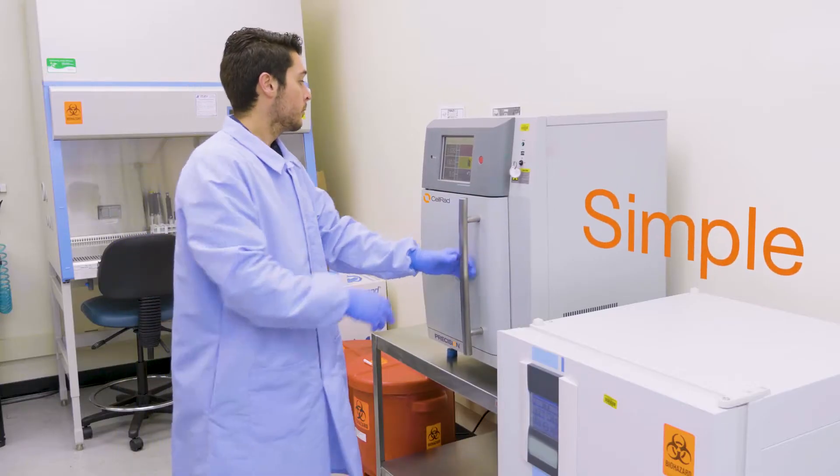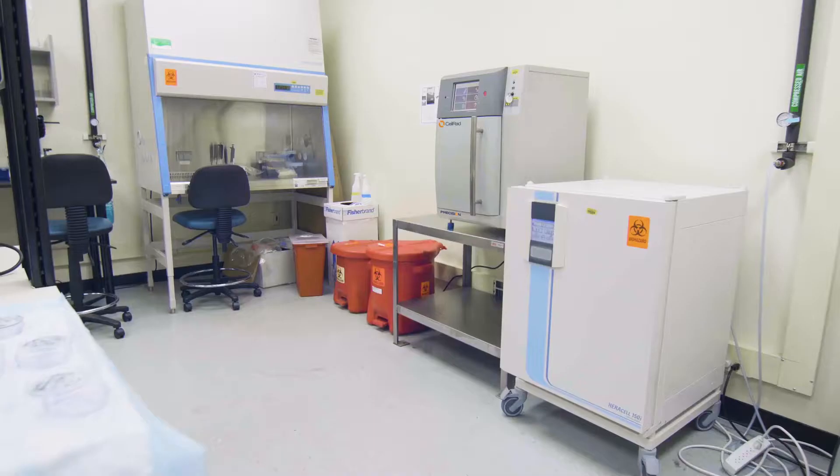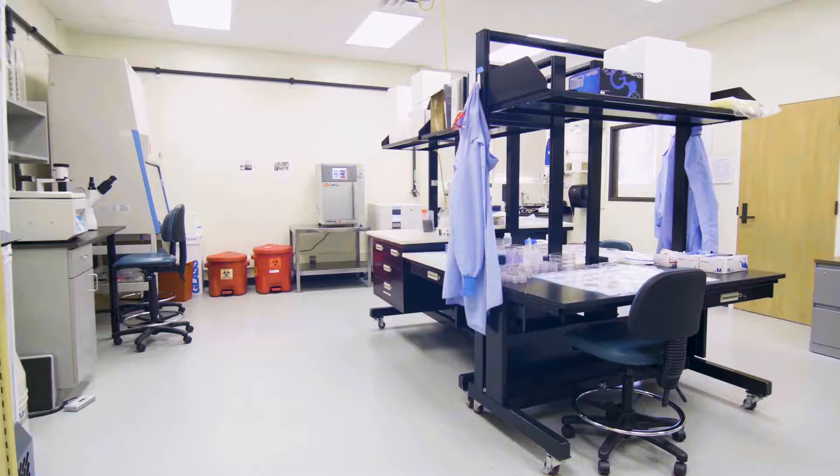What I like about the CELRAD system is that for us we need something simple to use. It's got this dose control system. It's compact. It fits well in my small lab.